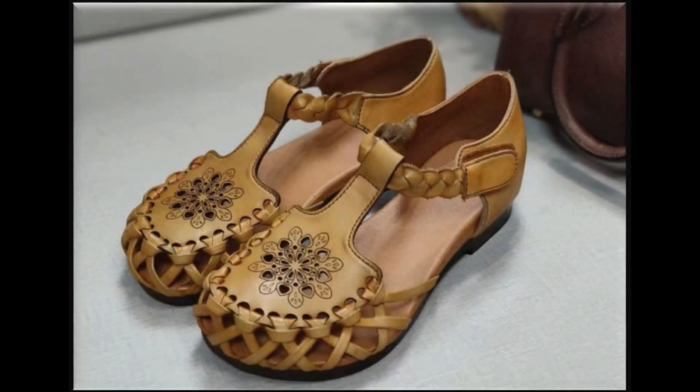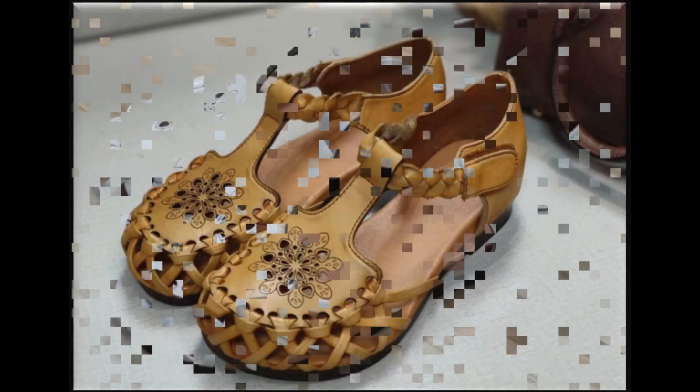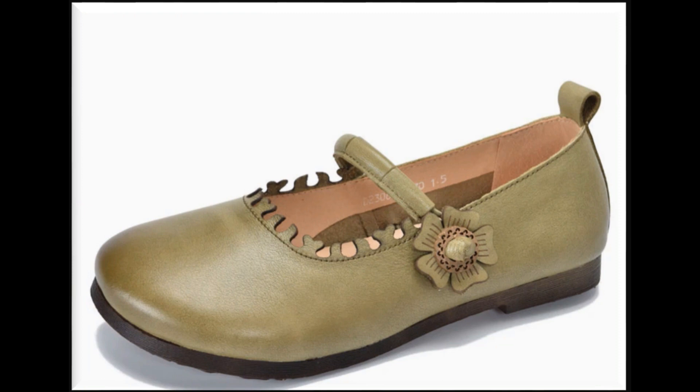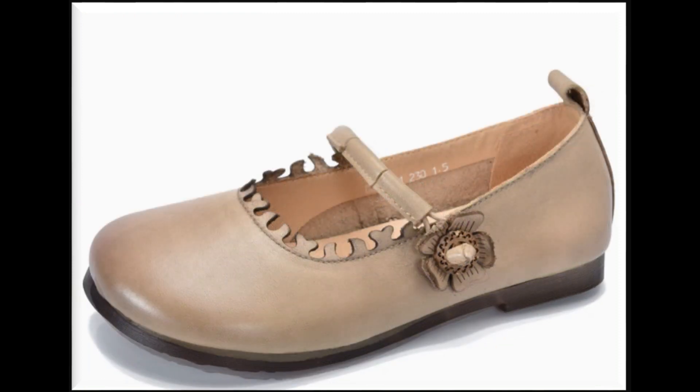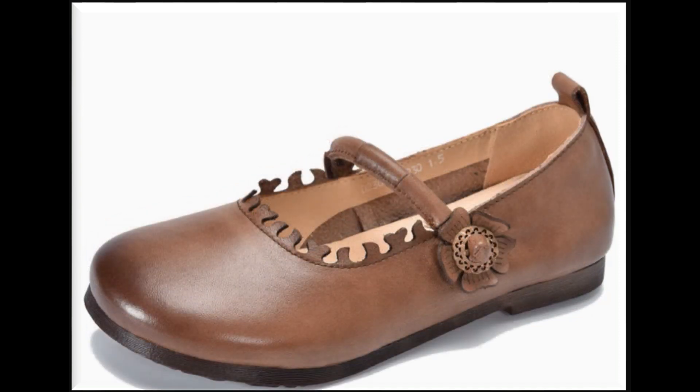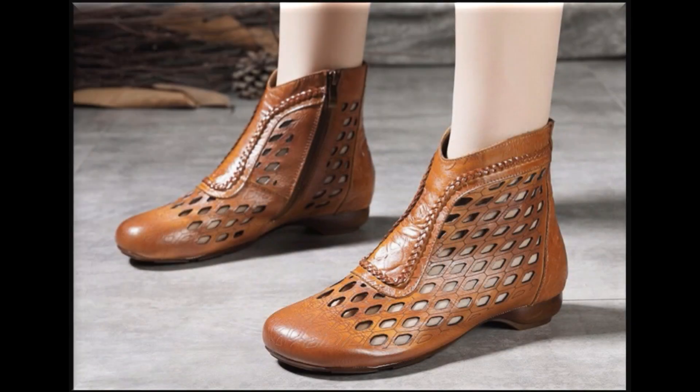Assalamu alaikum everyone, welcome back to my channel SP Leo. Today in this video I am sharing very stylish, beautiful, updated designs of different flat shoes — pure leather made, different styles which are introduced at this time with beautiful style and eye-catching colors.